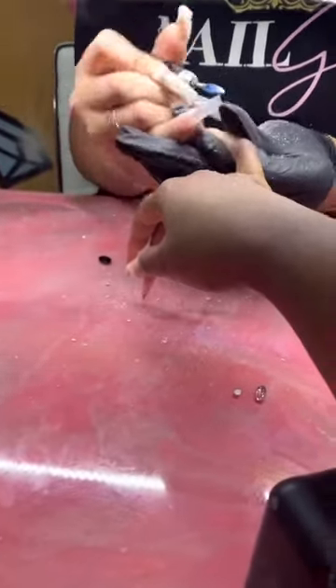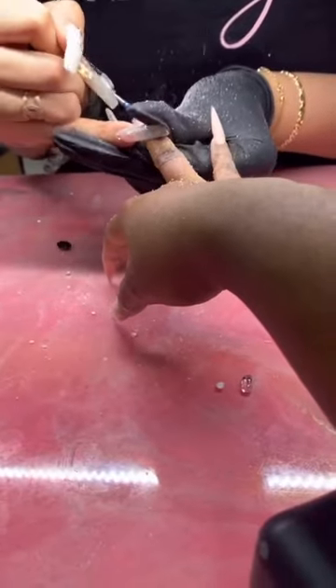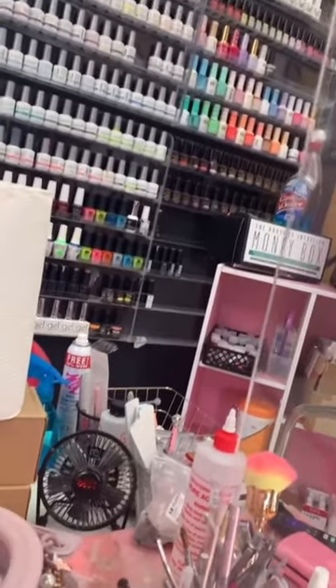That's not my previous nail tech's fault, that's mine. I just hate when my nails are like that — when the big rhinestones pop off, because it throws off the entire vibe.